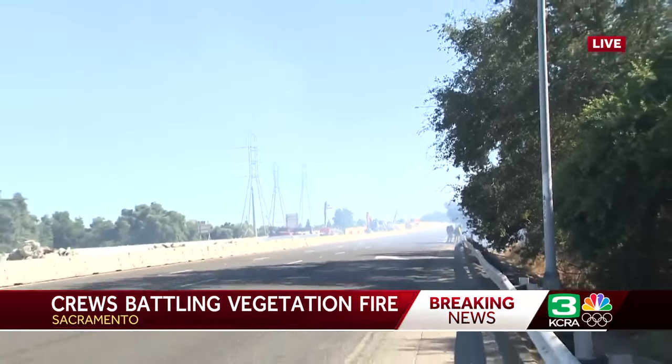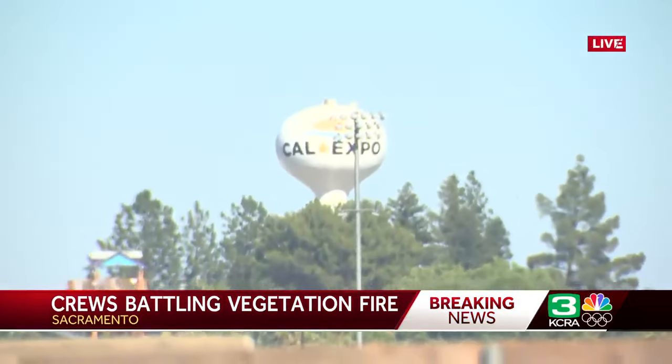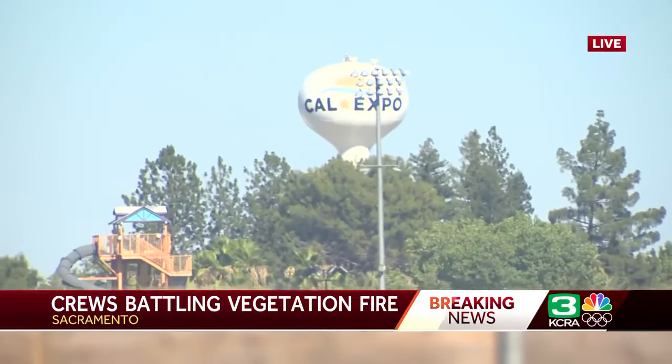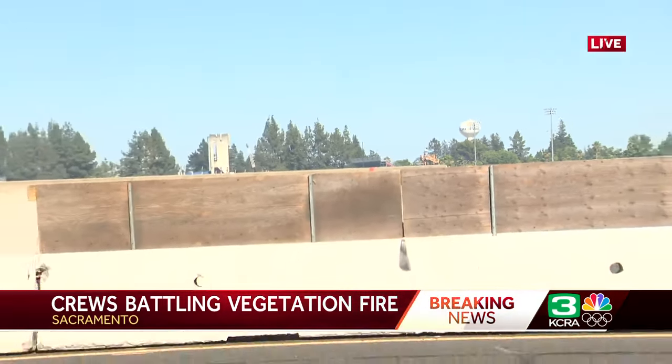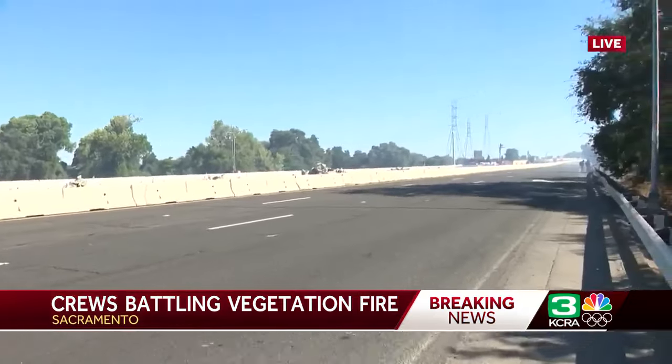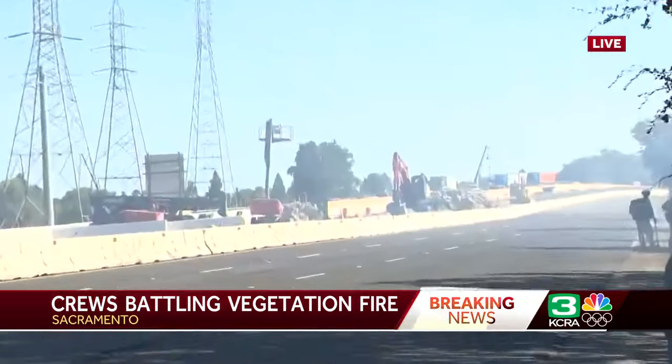For a little bit of context, we can see Cal Expo from where we are right now. As the studio mentioned, this is such a busy part of our city — we're looking right at that Arden Way exit if you were traveling eastbound. We're standing on a trail that allowed us to come onto the freeway, as the Highway Patrol does have it backed off.